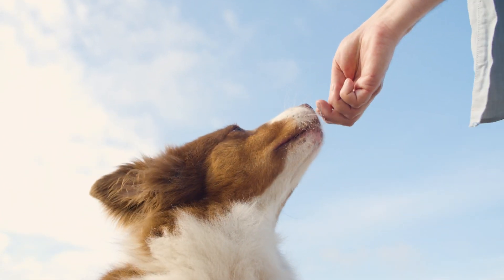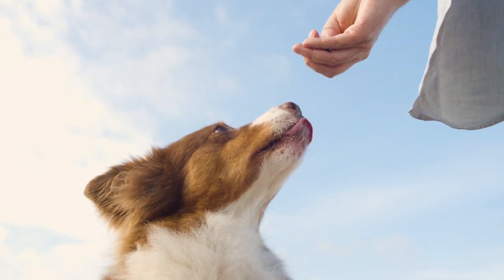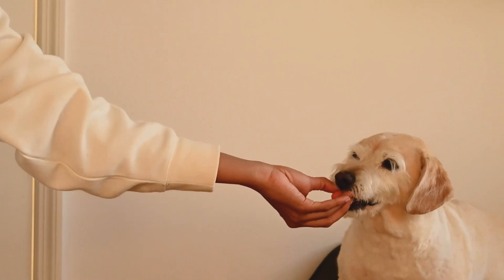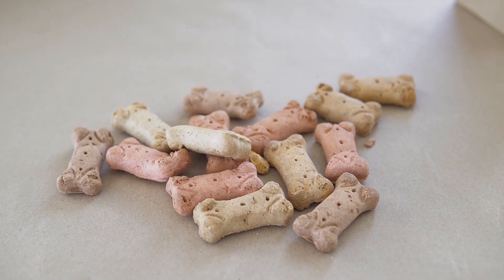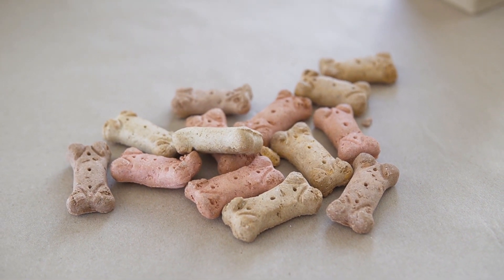Hypoallergenic dog food — what's that? You might know there are tons of things that can cause allergic reactions for humans, from cosmetics, food, clothes, and even pets like dogs. But did you know that even dogs can have allergies? Now that's rough if we do say so. Never to fear though, smart pet owners are two paws ahead with hypoallergenic dog food.